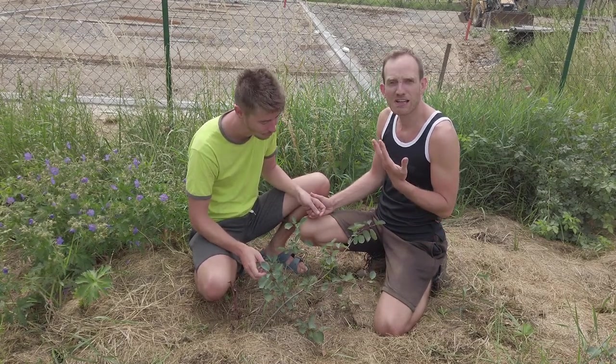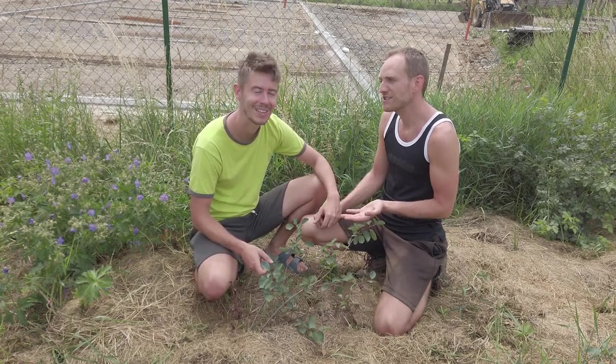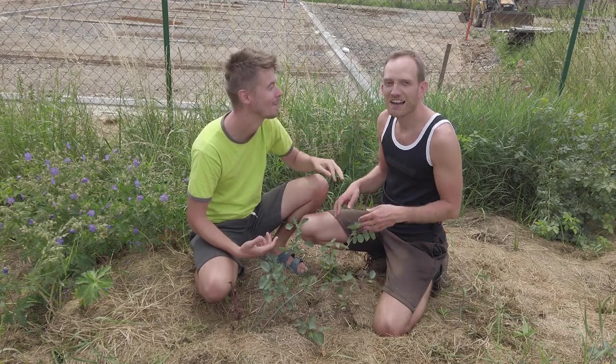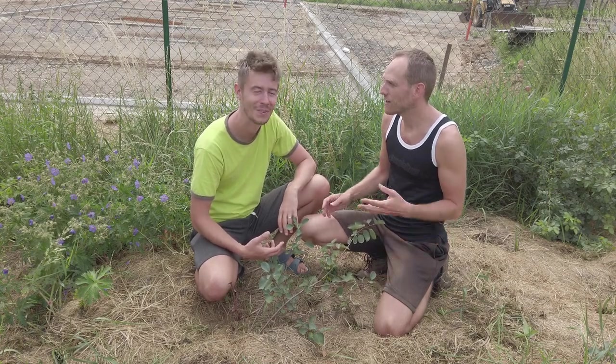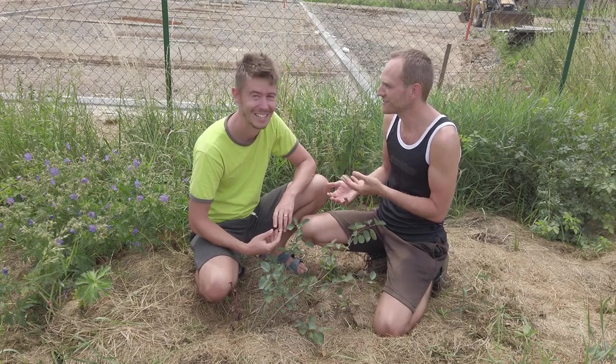We planted like 15 more shrubs of Saskatoon berries this year, so next year's harvest should be even better. I love that during summer there's always something to harvest, something to eat — one kind of fruit ends and the next one starts.